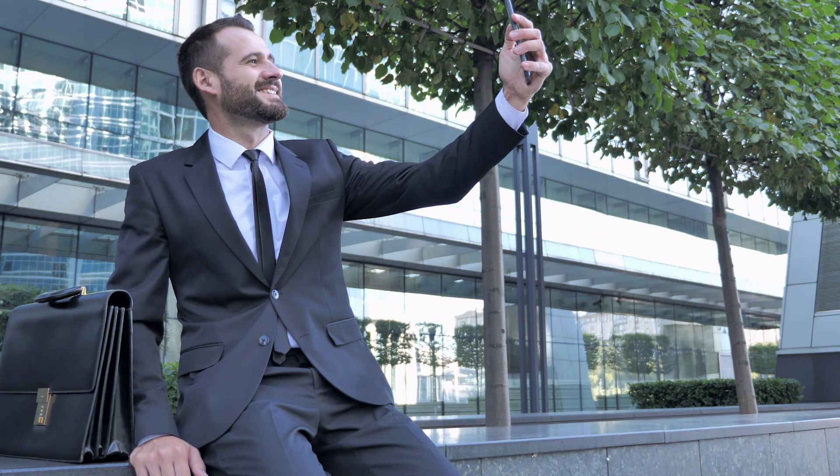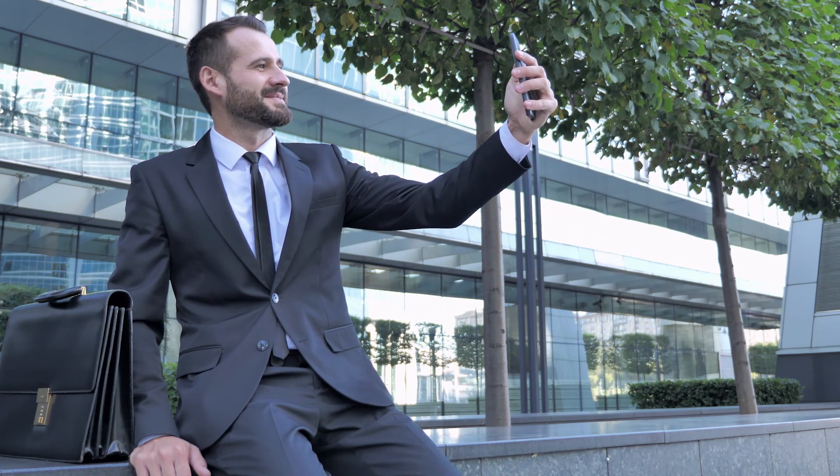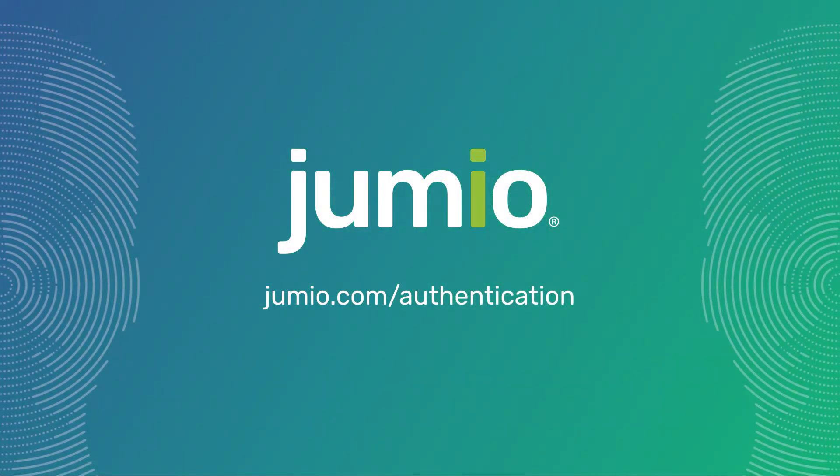With Jumio, authentication is as simple as a selfie, with the security of proven face-based biometrics and Certified Liveness Detection. Learn more at Jumio.com/authentication.